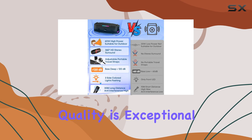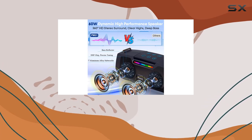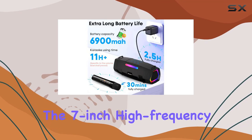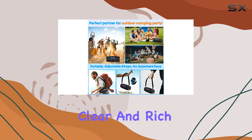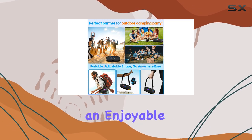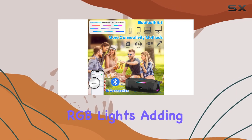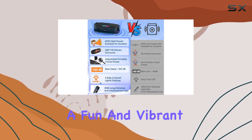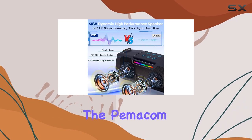The sound quality is exceptional, with a 360-degree stereo sound effect that fills any space. The seven-inch high-frequency speakers and bass booster radiator produce clear and rich audio, ensuring an enjoyable listening experience for everyone. The machine also features RGB lights, adding a fun and vibrant atmosphere to your karaoke sessions.